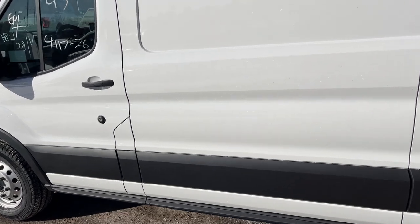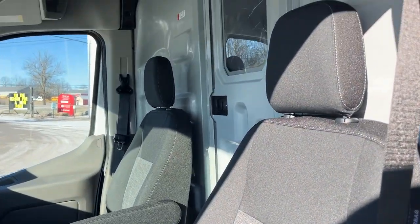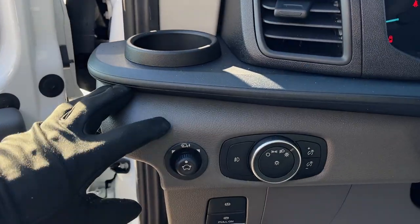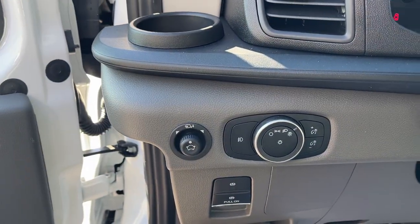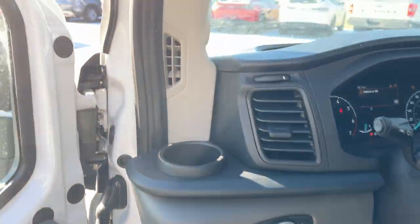Coming around to the interior of this van, I should also mention this does have the extended fuel tank — I believe it's a 117-liter fuel tank. Really comfortable bucket seats up front with armrests, and on the door you do have power locks and windows. You also have power glass, adjustable and folding mirrors, which is really convenient especially for parking this van.